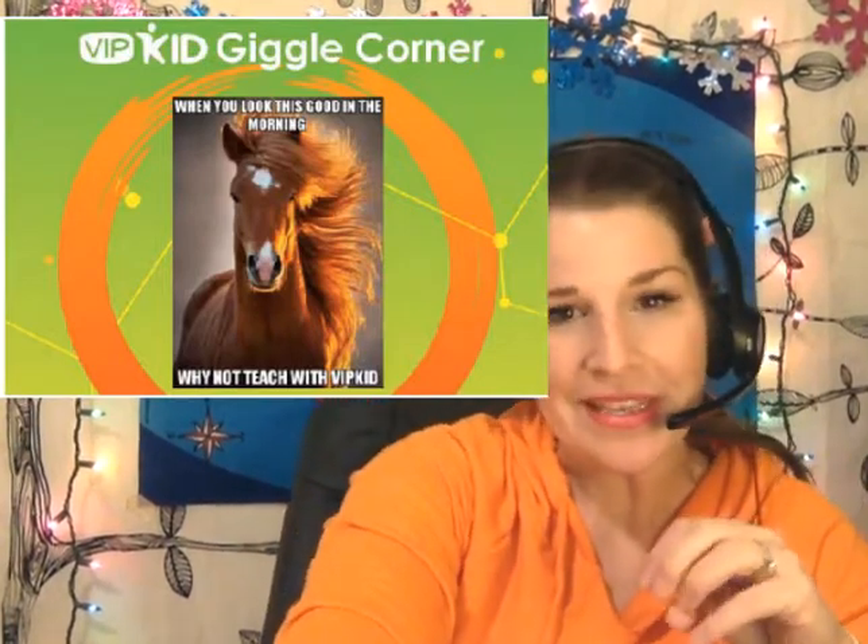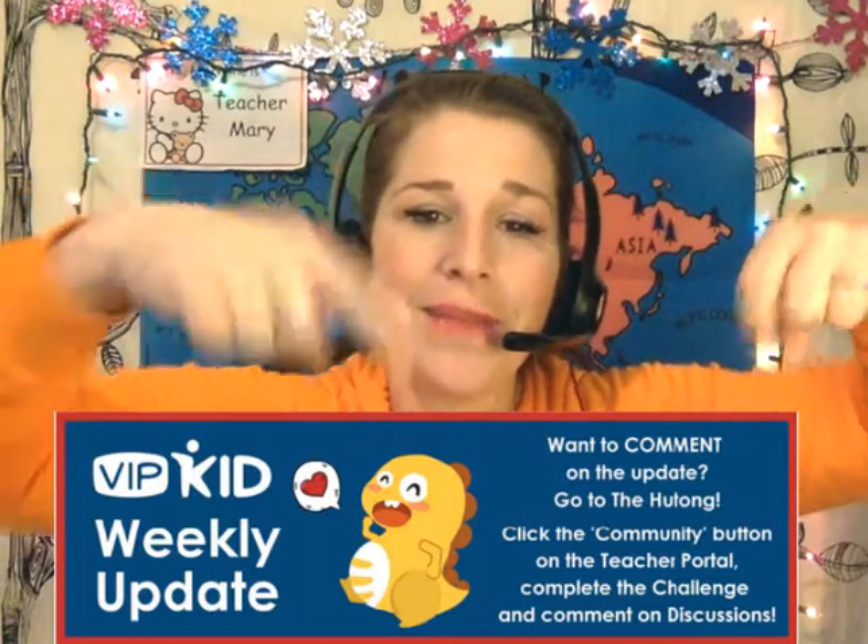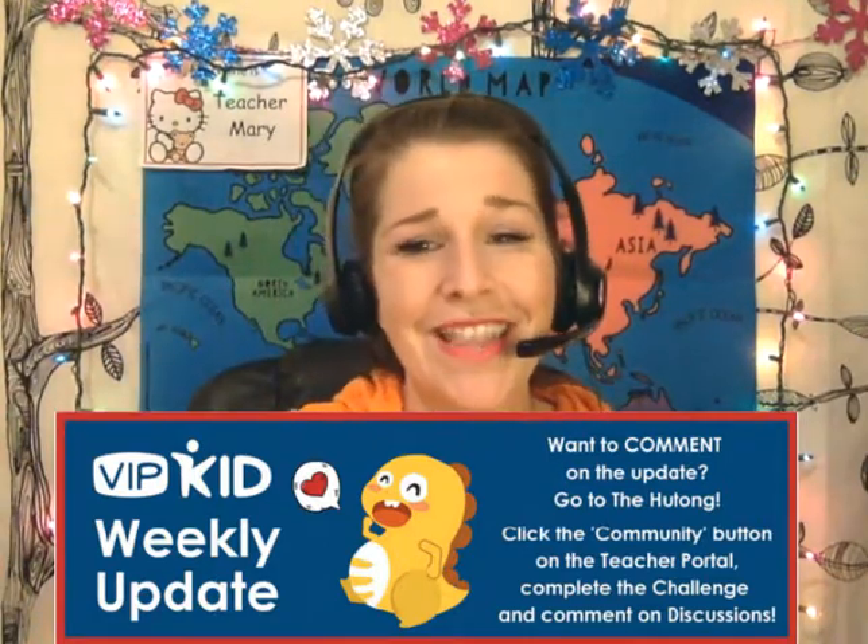In the giggle corner, they shared a message: 'When you look this good in the morning, why not teach for VIP Kid?' They wanted to salute teachers everywhere who dedicate their efforts to ensuring the best possible learning experience while finding time to be their fabulous selves. Thank you for everything you do — you are amazing teachers and the company appreciates you. If you have anything to say about the weekly update, go to the Hutong and comment on it. Thank you so much and have a great day!